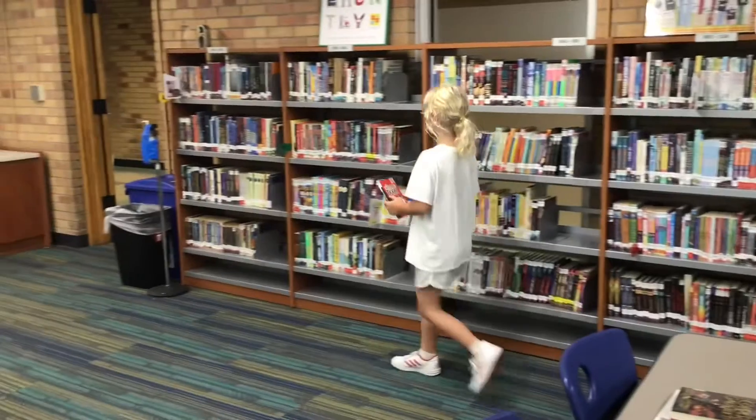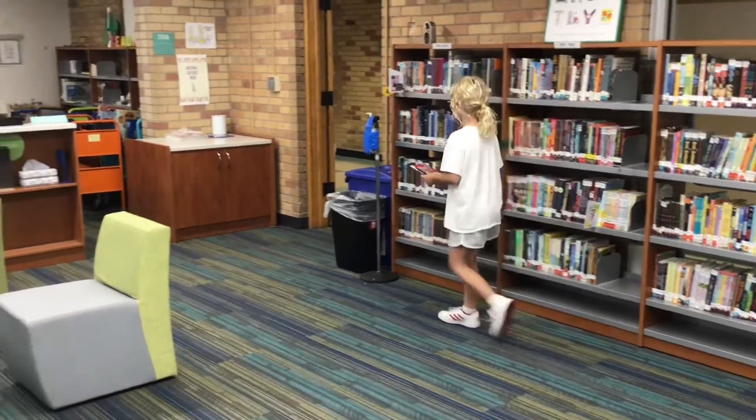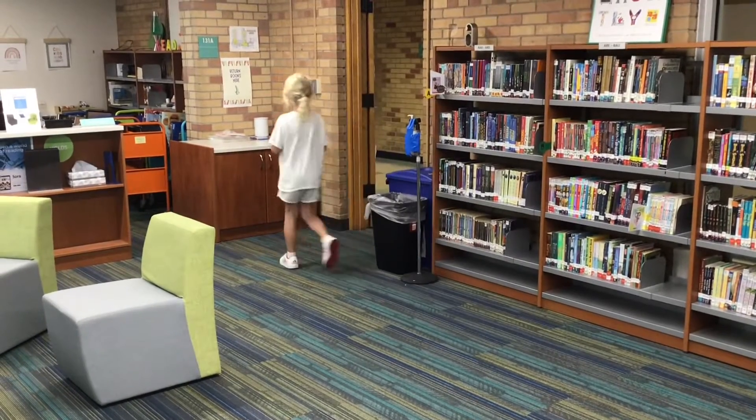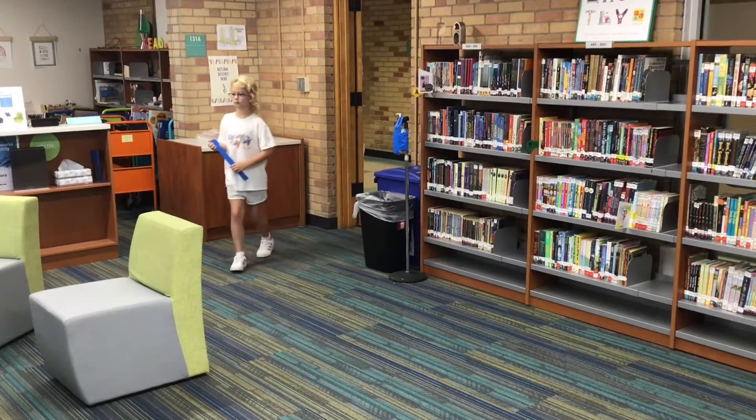But on the way, she decides she doesn't want this book — she's changed her mind. And instead of putting it on a random shelf, she puts it on the counter where we return our books. This is where I want you to put your books if you change your mind.